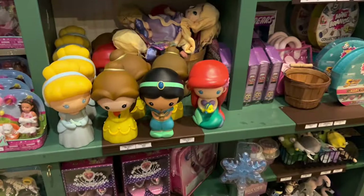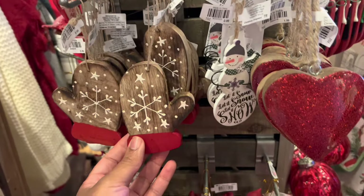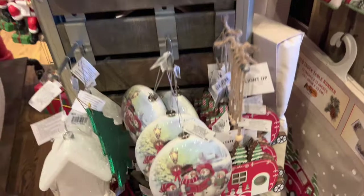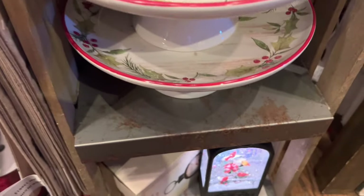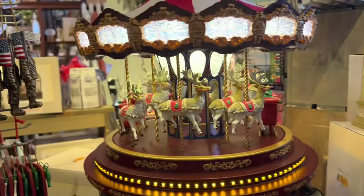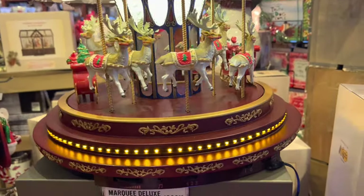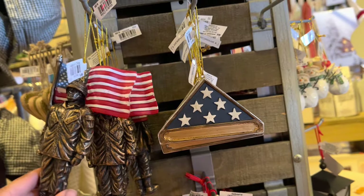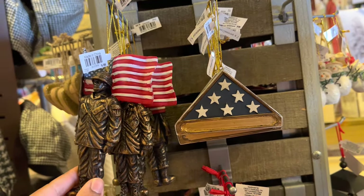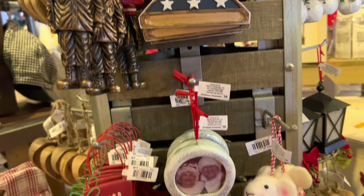Moving on to the toy section — I just wanted to briefly show you guys that huge selection. Back to these ornaments that were on the tree beside them — really pretty and uniquely made. This one is considered an heirloom piece for $3.99 — gorgeous and unique! I also love these ornaments for anyone who serves in the military — a beautiful, thoughtful gift and a great way to remember loved ones.